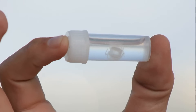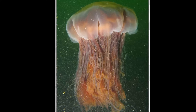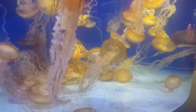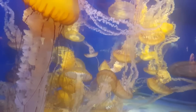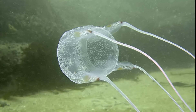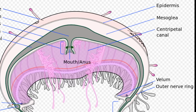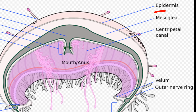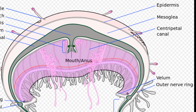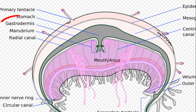They range in size from a fraction of an inch to over 6 feet in diameter. The top part of their body is called a bell. True jellyfish are umbrella or saucer shaped, while box jellyfish have 4 distinct sides on their bell. Jellyfish bodies are composed of 2 tissue layers separated by a jelly-like connective tissue called the mesoglia. The outer layer is called the epidermis and the inner layer is called the gastrodermis.